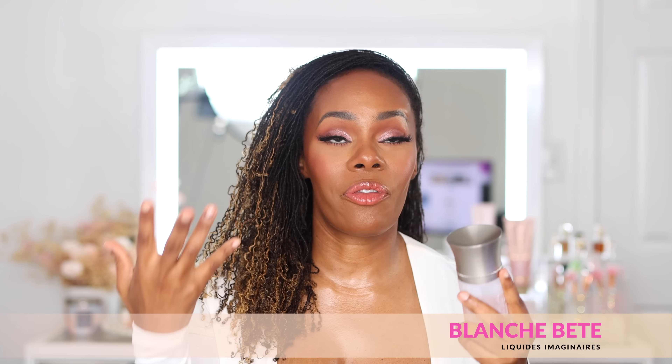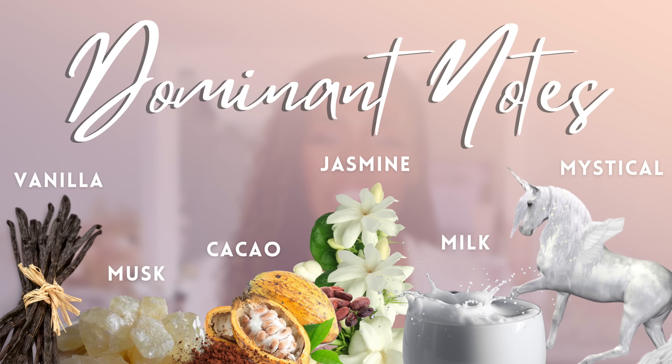The fragrances I featured here have at least one of those, and many have multiple components from all three categories. The first one I want to talk about is the queen — Blanche Beth. This is from the House of Liquid Imagineer, and it's one I've raved about a hundred times on this channel since I got it back in June. It is so creamy, fluffy, airy, musky, vanillic — sweet, but not overly sweet.